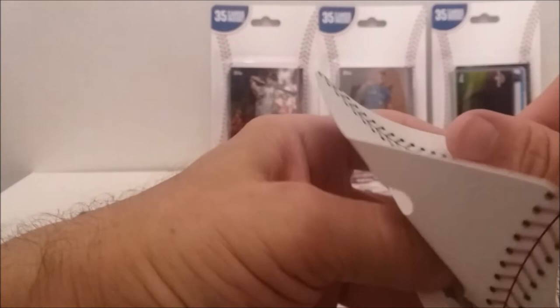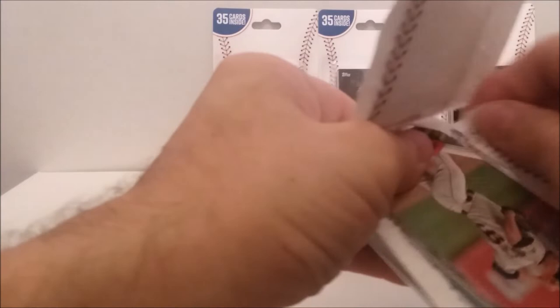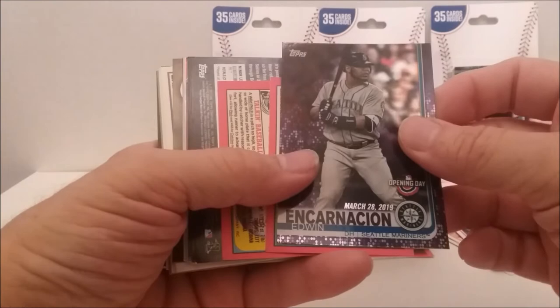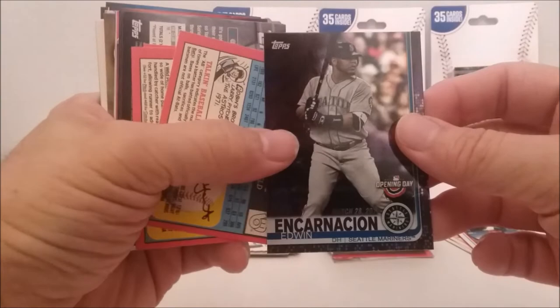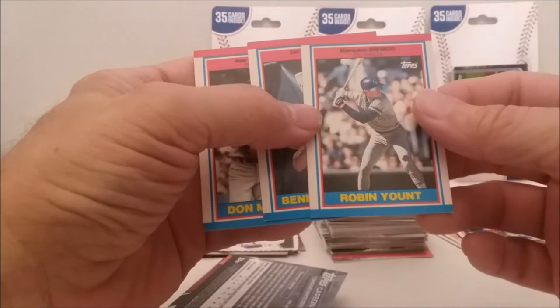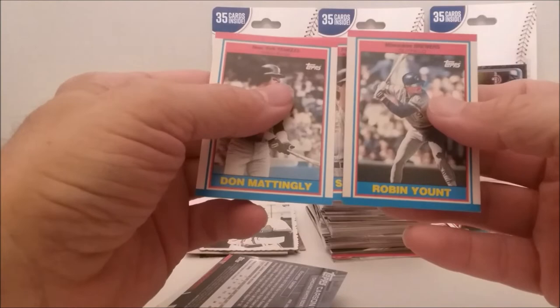This is going to be a half-hour video, I'm afraid. If anybody doesn't like long videos, you can let me know. Sometimes I sit through long ones and sometimes I just jump through the wrap-up. On this one we have Edwin Encarnacion Opening Day Purple 2019. Let's get these mini guys out of the way. We have minis — oh, another good one. Robin Yount, Benito Santiago, and Don Mattingly. We're getting some good older mini cards — they're probably worth a dime or two, but at least they're Hall of Famers.